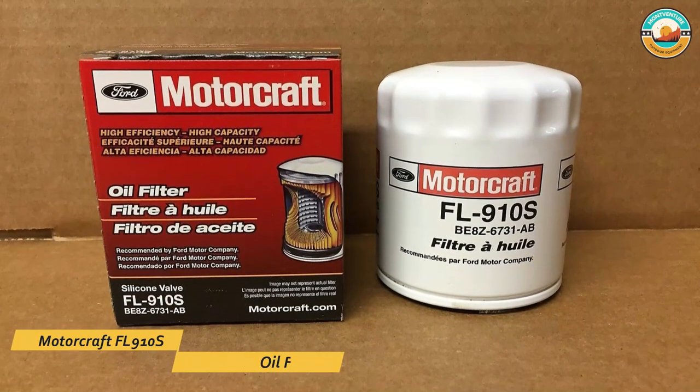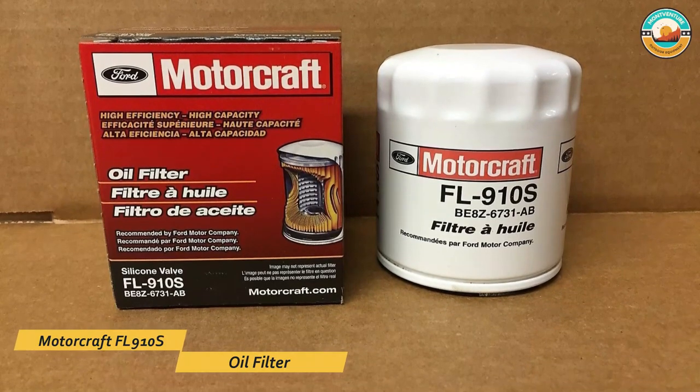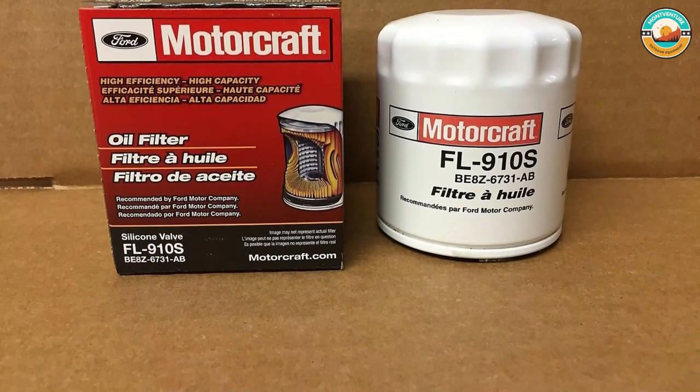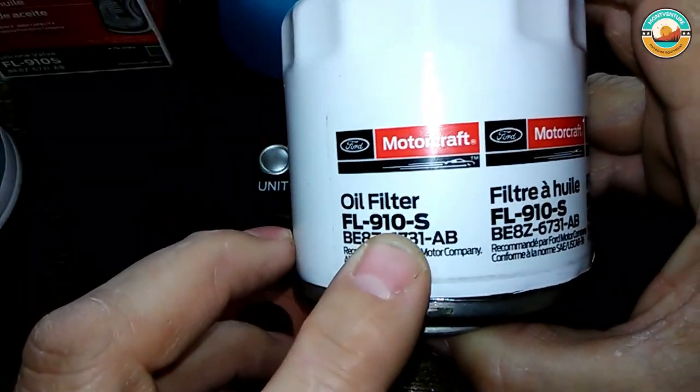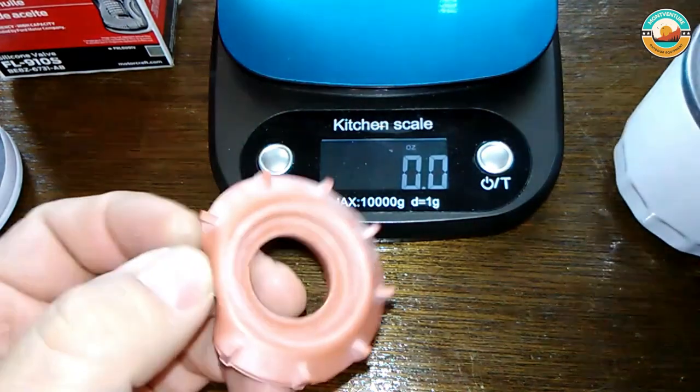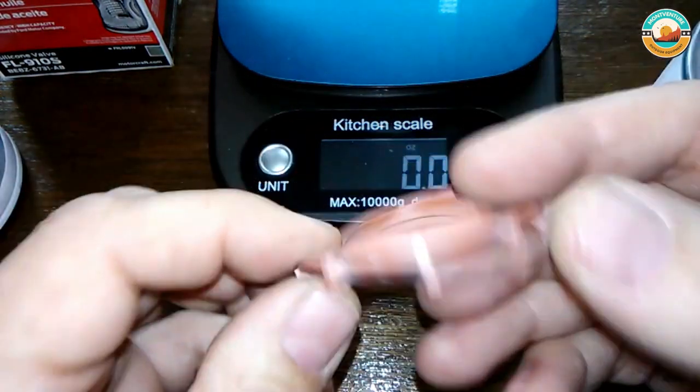Number one: the Motorcraft FL-910S oil filter. The Motorcraft FL-910S oil filter can screen out everything before it gets to the engine. It includes a pressure relief valve inside the filter that helps reduce the chances of circulating contaminated oil into the vehicle's engine.